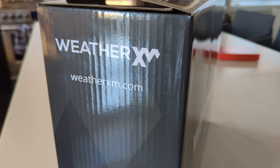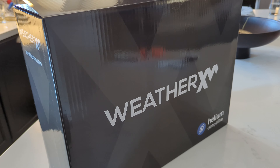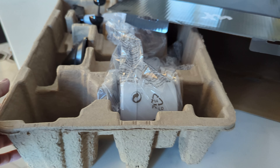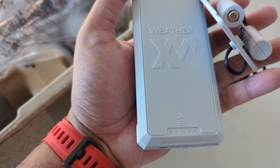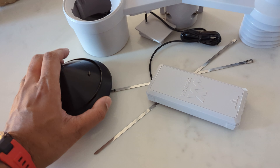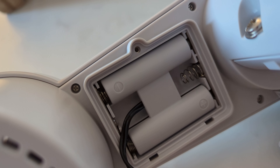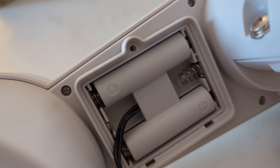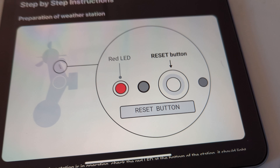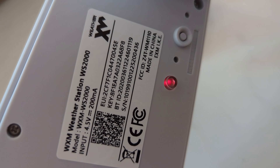The setup for this device is pretty straightforward and I'll walk you through it. Here's the package — I'm using the Helium-enabled version. There are just a few pieces to assemble: the battery pack, which keeps it powered up, the actual unit itself, some metal tie straps for the pole outside, and a funnel. This is the power adapter that connects to the battery pack to power the weather station. It's just one screw that holds it in, then peel off the sticker for the solar panel.